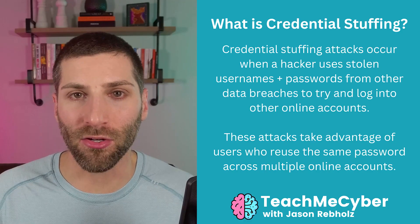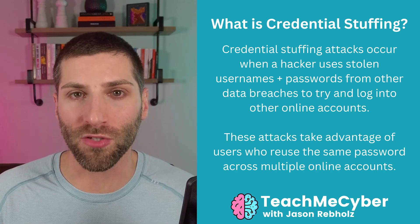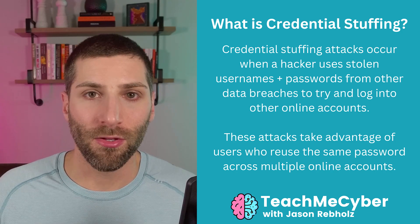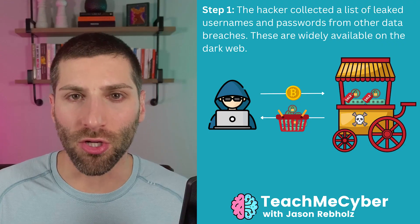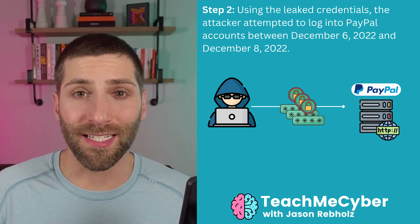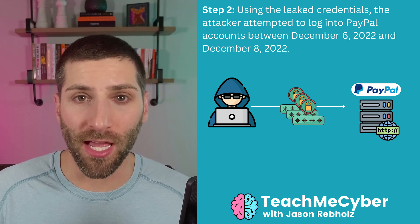Credential stuffing occurs when a hacker gets a hold of a list of username and password combinations that are typically sourced from other data breaches. This is fairly easy to get — you can buy that on the dark web, or even get it for free on various hacking forums. A credential stuffing attack starts with hackers trying to get a list of usernames and passwords, and from there, it's as easy as just trying to log in with those credentials to an application.